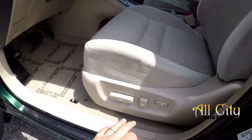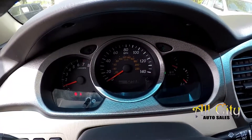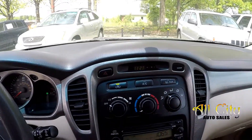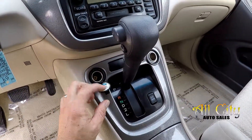As we take a look inside the Highlander, you get full power for the driver's seat. Nice tan cloth seating. Mileage is 52,731. All your climate control functionality right there, easy to get to — AM, FM, CD. Multiple power ports.